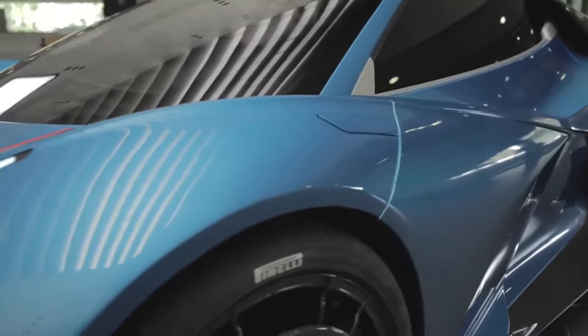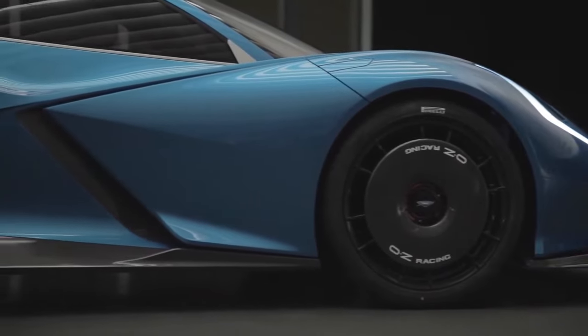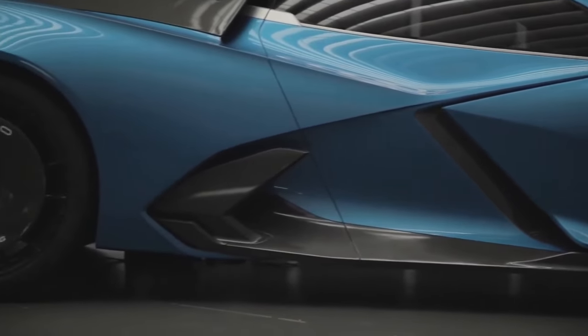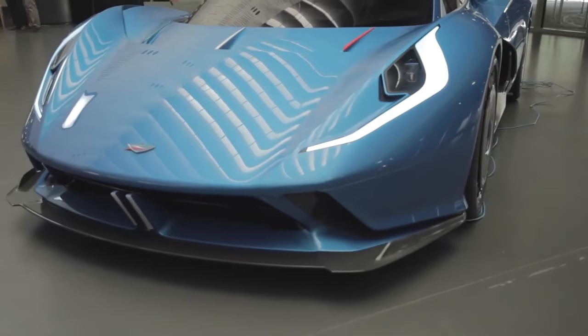At the back, there's a big diffuser, a wing that can move, and really stylish LED taillights. The back lights look like the front ones with two vertical lines, plus it has those cool butterfly doors. You can get it in only one color called Azurro Savoia, and it rolls on OZ racing wheels with Pirelli tires.